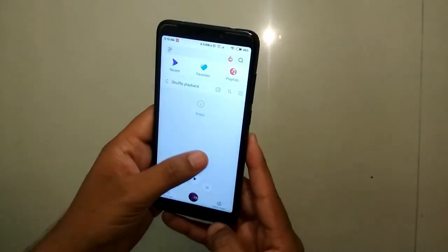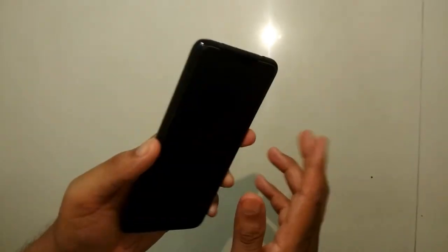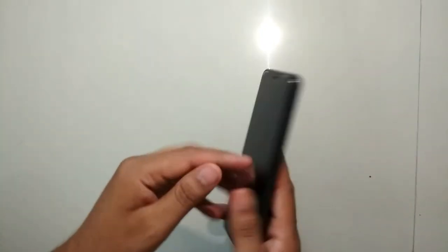I've installed MIUI 10 and there are many changes. If you want me to make a MIUI 10 dedicated video, please write a request in the comments.